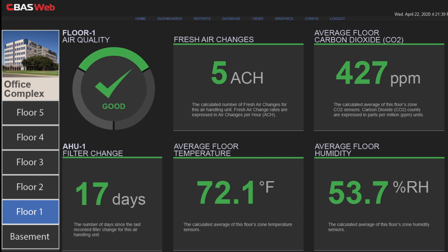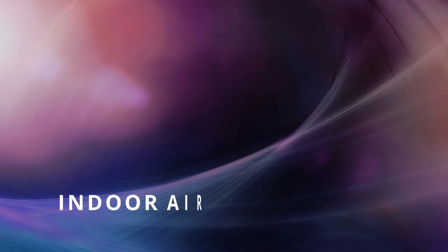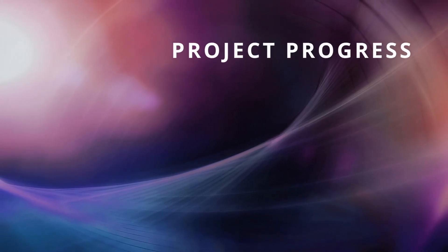These screens can provide an array of data including indoor air quality, energy consumption, construction project progress and more.